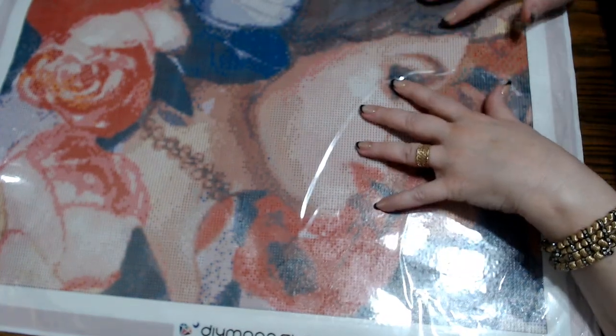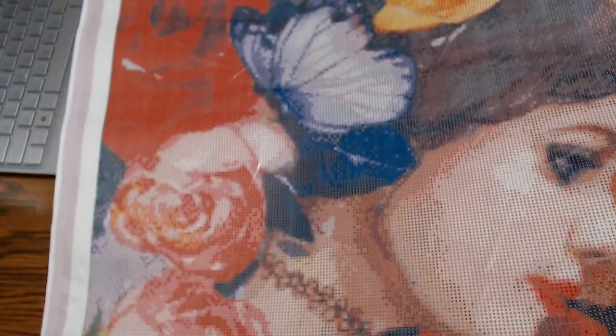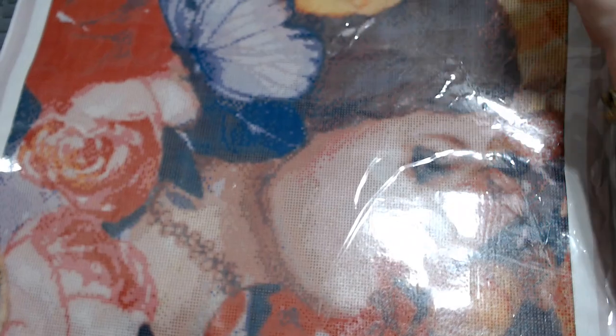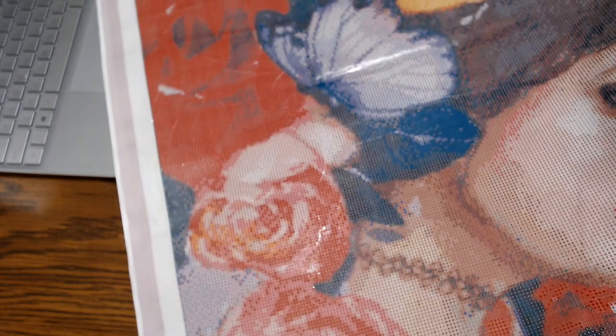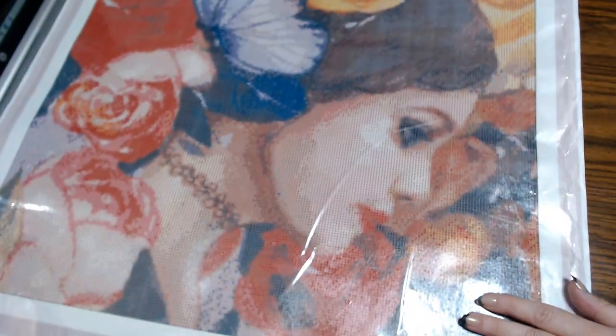Hi everyone, this is Grace of GBMaltese, and as you can see, I have a gorgeous diamond painting in front of me. I'm going to kit her up while I chat with you. She is from Diamond Shop. This is the Rose Garden, and the reason I'm going to be kitting her up is Mindy and I are going to be doing an event together for Mindy's Diamond Moments. Check out her channel if you haven't already. So this is the diamond painting I'm going to work on.